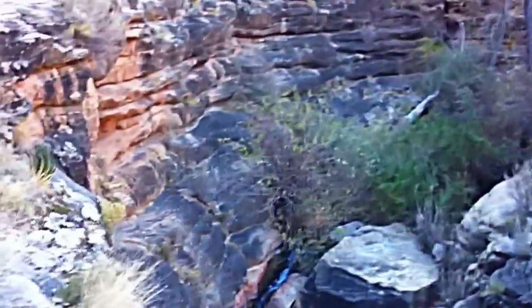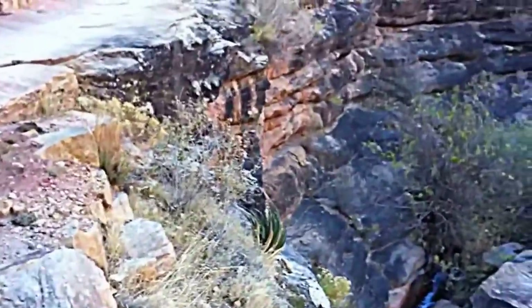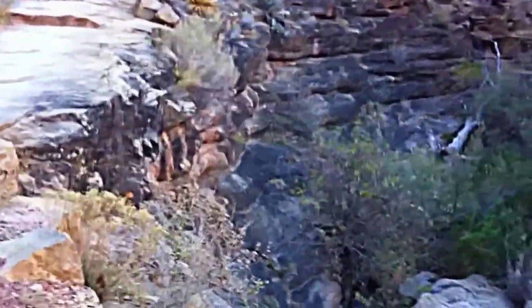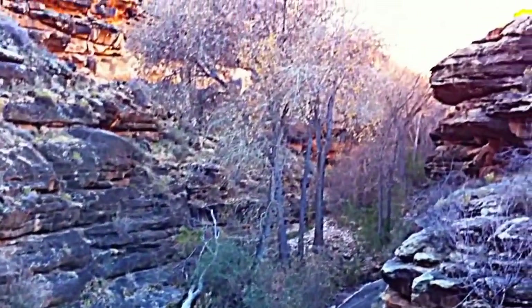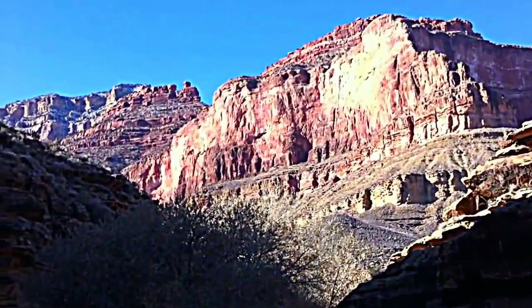A mule pack just went past — we had about maybe six or seven of them down there yesterday, packing stuff out: garbage and stuff that people left down at some of the campsites. Just a beautiful trail here in the midst of this canyon, with big rock formations up above us.